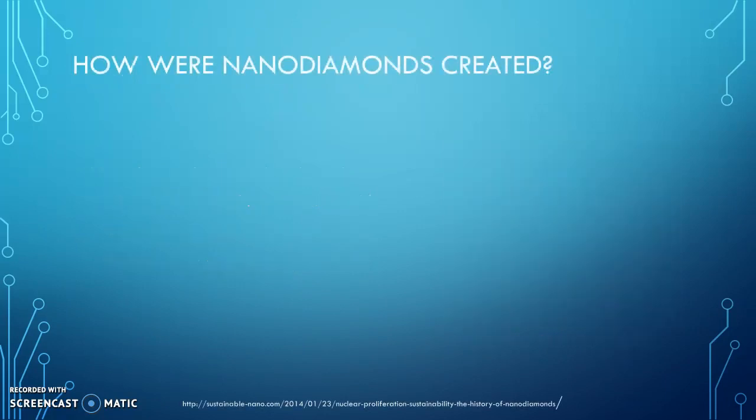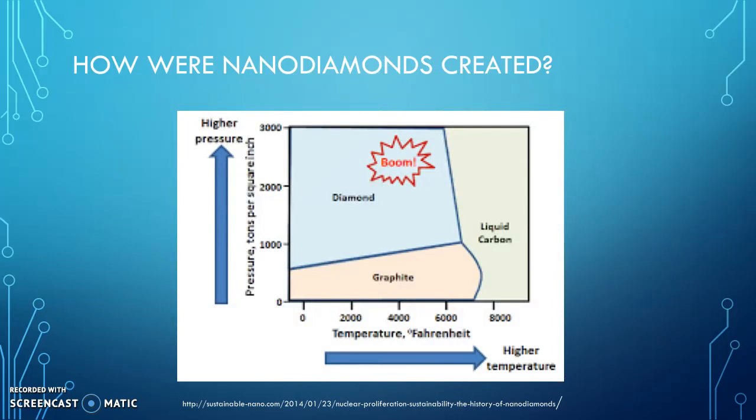Nanodiamonds were first discovered by Soviet scientists using carbon-based explosives to research nuclear bombs. They discovered that the structure of diamond is accomplished in a high temperature and high pressure setting.